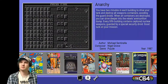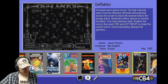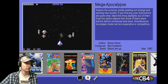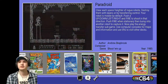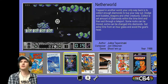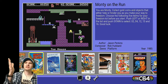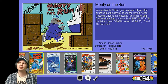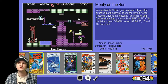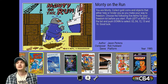Some of these I do own and some of them I've not even played before. I'm just going to pick one at random. I've got my cassette cases down here on the floor just in case I find one I own and want to show you. Let's go for Monty on the Run. Now this is a great game — I've got this one. The description reads: you are Monty, collect gold coins and objects that either help or hinder you as you make your way to freedom. Choose five items for your freedom kit before you start. Came out in 1985.